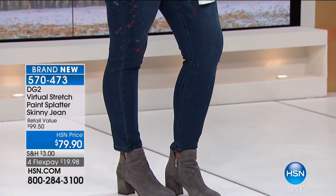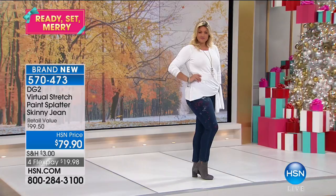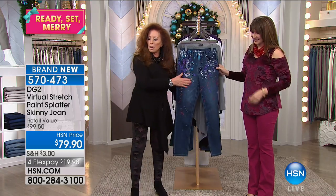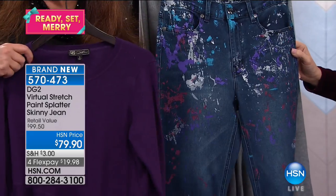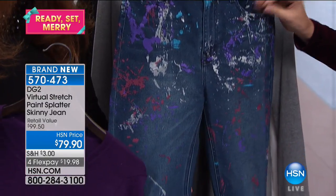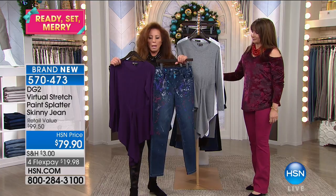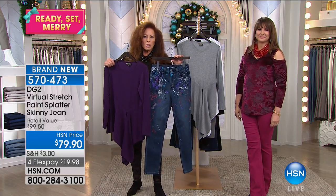There's a reason why you guys love it — you love DG2 because it's unique, because it fits, because it has a spectacular look. I would love to get Natalie out on air. Natalie, if you can just front tuck so we can see — paint splatter jeans, guys! I want to show this to you with some purple. Because you guys love paint splatter — this is a combination of wine, teal, gray, a little white, and purple. If you wanted to go with this together, look at the purple sweater and the paint splatter jean.